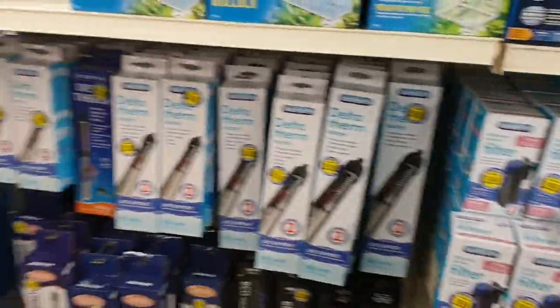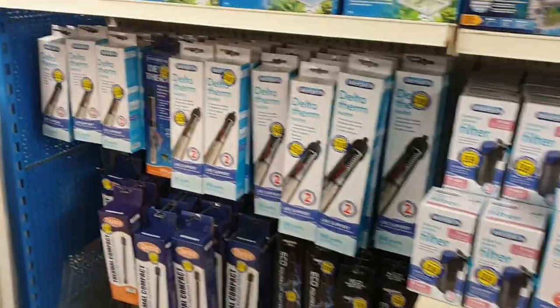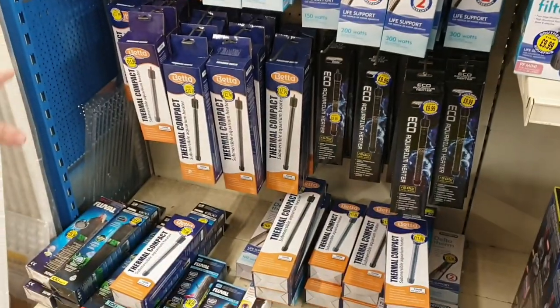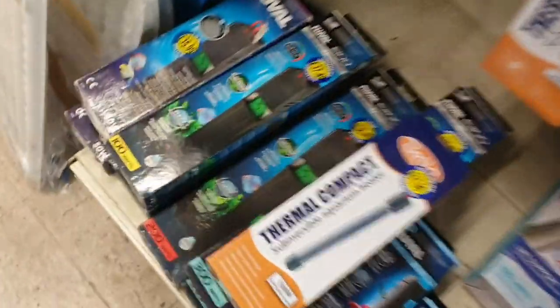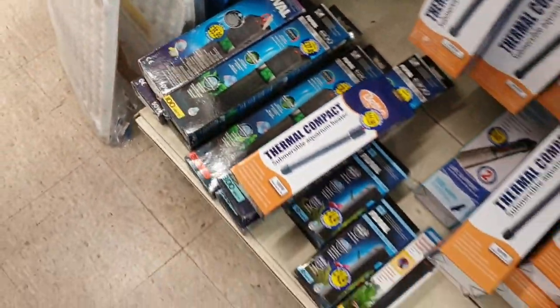Then we move on to our heater section. We do two types of heaters: Interpet — always popular, we've been selling these for 20-odd years — and a Beta range from our local wholesaler. If you want a high-end digital heater, we do the Fluval range. We don't have so many of those, but if you wanted a really good high-end heater you couldn't go wrong.